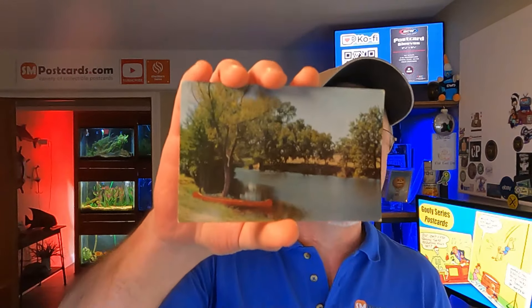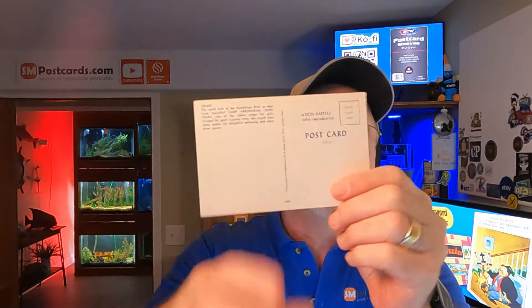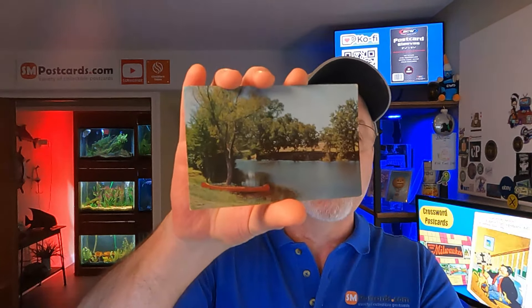Camp Arrowhead Hunt, Texas - a camp view card, unposted, $4.75. Anytime you get camps, boys' camps, camping - they do pretty well.